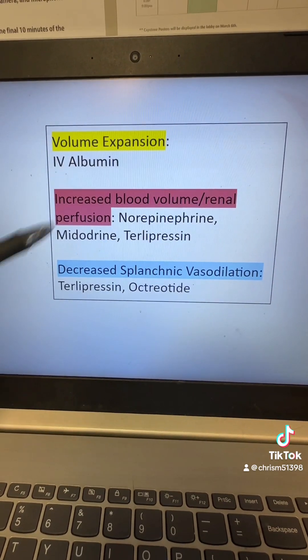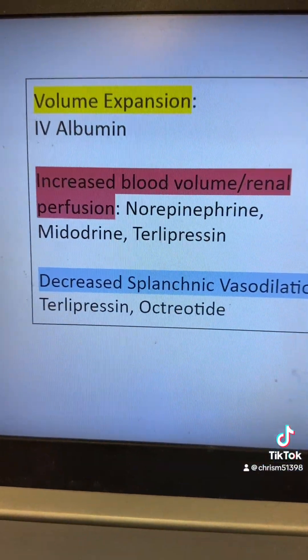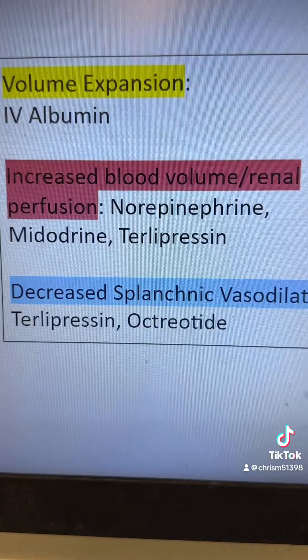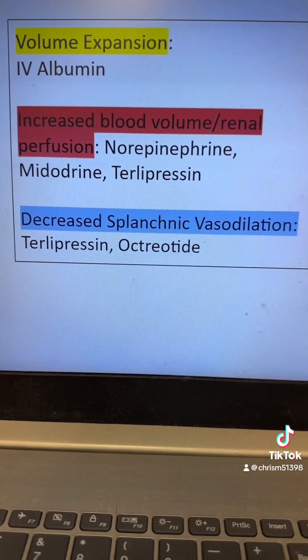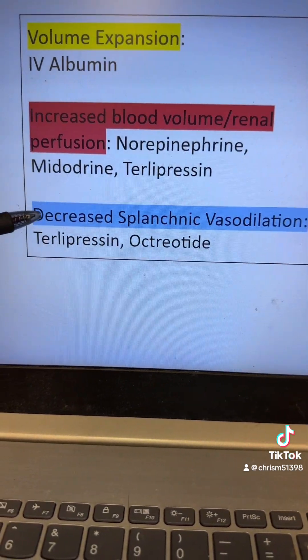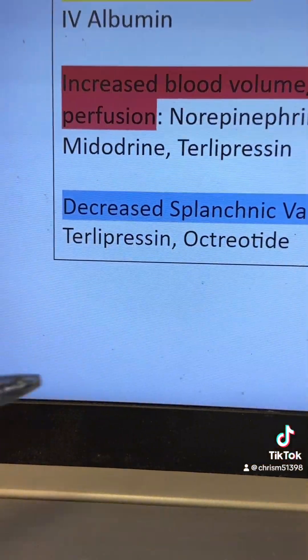Other drugs that can be given include norepinephrine, midodrine, and terlipressin. These are all drugs that by one way or another cause vasoconstriction, increased renal perfusion, and increased blood volume. We can also give drugs that decrease splanchnic vasodilation, which is one of the stepwise causes of hepatorenal syndrome — drugs like terlipressin and octreotide can do this. Terlipressin is a newer drug currently being used in Europe, and there's a lot of exciting data showing it could become one of the mainstay treatments of hepatorenal syndrome in the future.